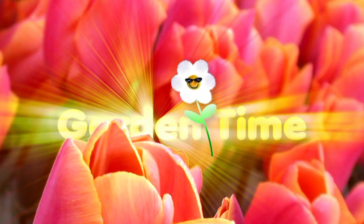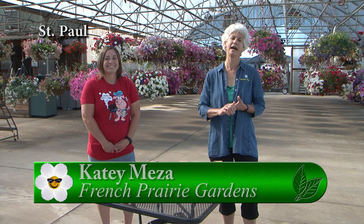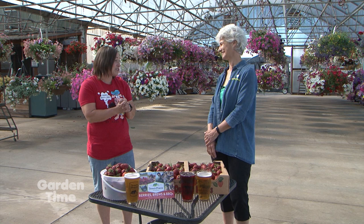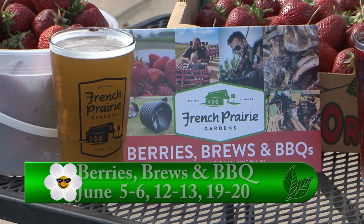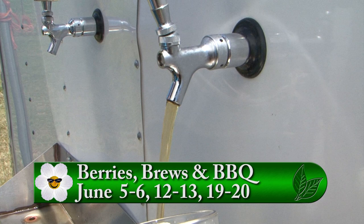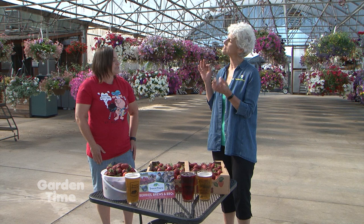I'm so excited to be back at French Prairie Gardens with Katie. Today is the beginning of Berries, Brews, and Barbecue — everything's happening just like normal. It's back! We'll have live music again this year, opportunity to pick strawberries, lots of fun stuff for the kids: obstacle course, tractor wagon ride, pig barrel train rides. And for mom and dad, beer and cider — over 22 different varieties this year. What's a little different this year?